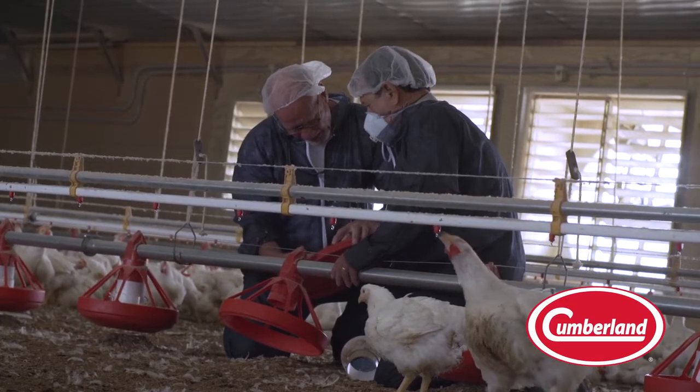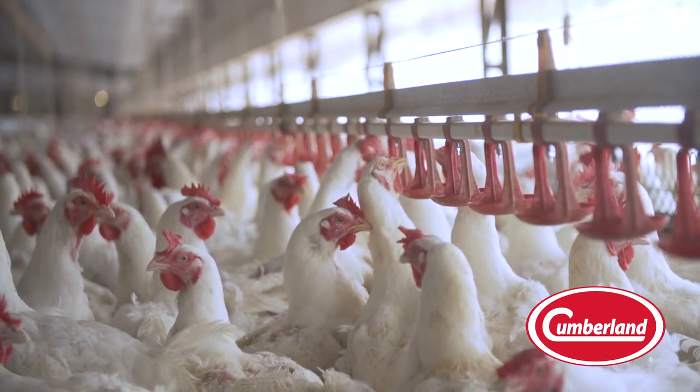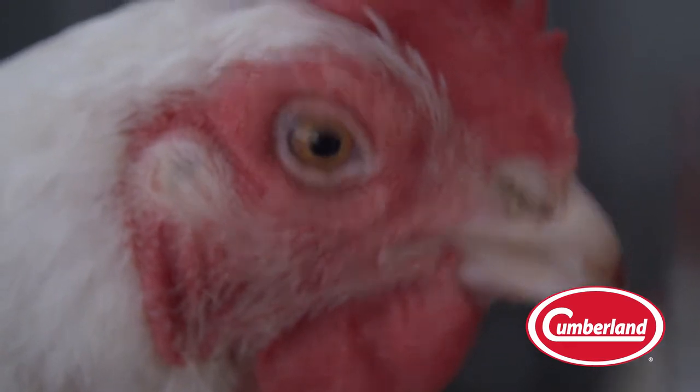Controlling the vital components for the environment of production facilities isn't something that should be left to guesswork. You need to know that your livelihood is protected at all times.